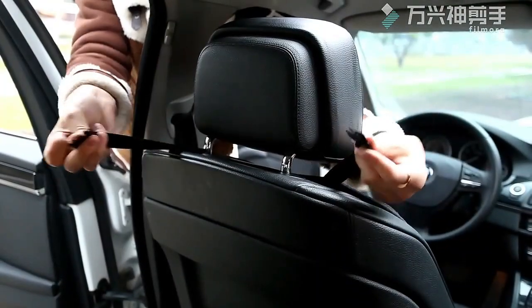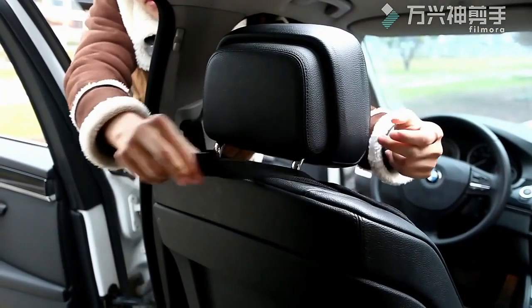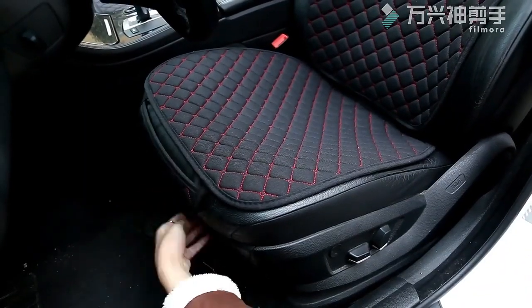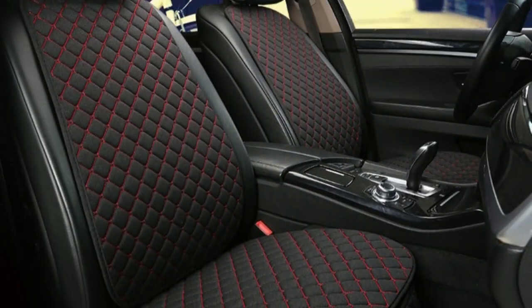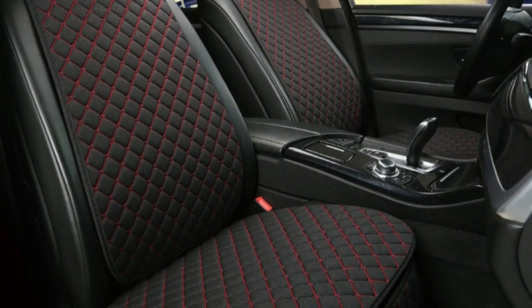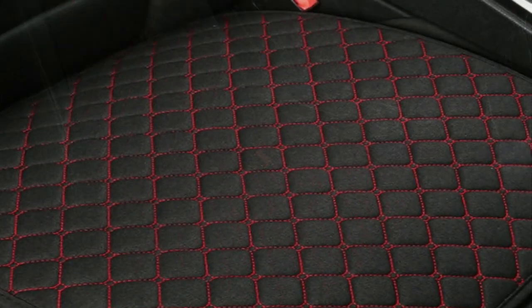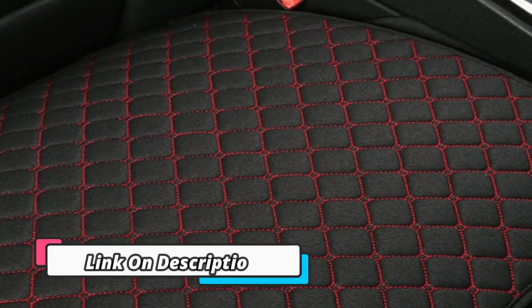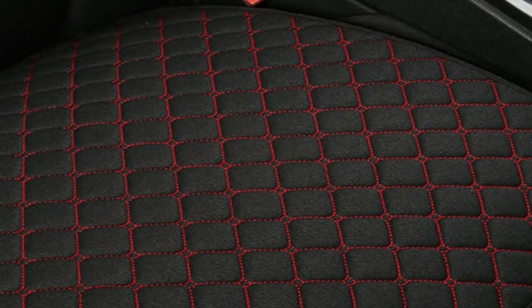Introducing the new Linen Car Seat Cover Protector, which is designed to be a universal seat cushion pad for all types of vehicles. It provides a breathable, comfortable and durable cushion to keep your seating area looking brand new. It is made from high-quality linen material that is both comfortable and durable, giving your car interior a long-lasting and luxurious feel. Additionally, this car seat cover is easy to install and comes with adjustable straps to ensure a snug but comfortable fit.